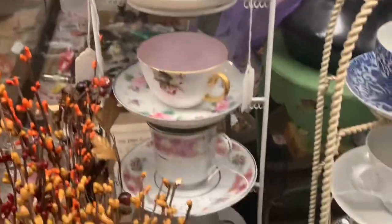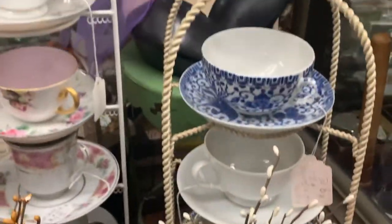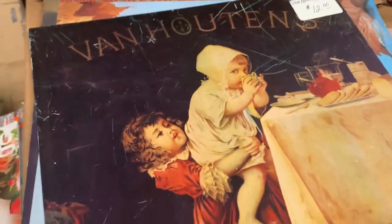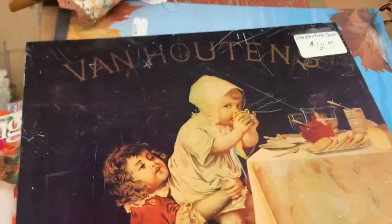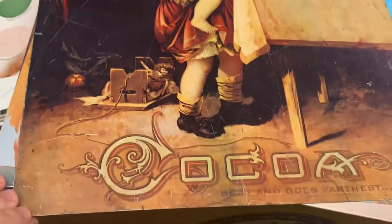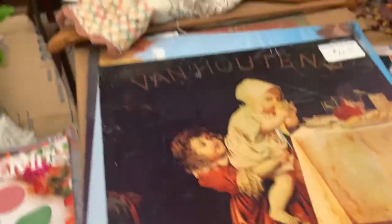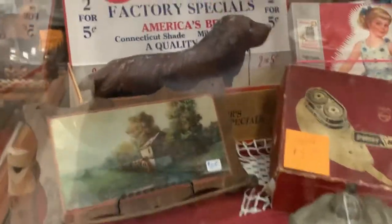You've got some porcelain teacups on display here. You've always got to look at the teacups because there are some good ones out there. And it looks like some advertising signs — this one's probably newer just from the feel of it. Some metal signs here. Got a cast iron dog back there.